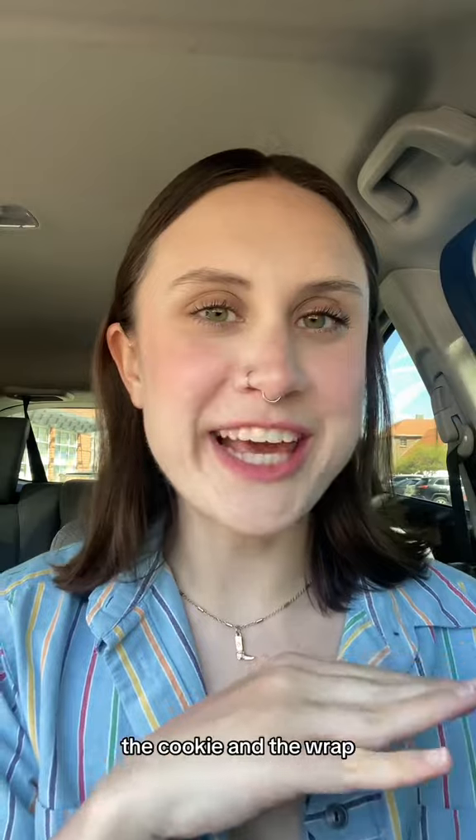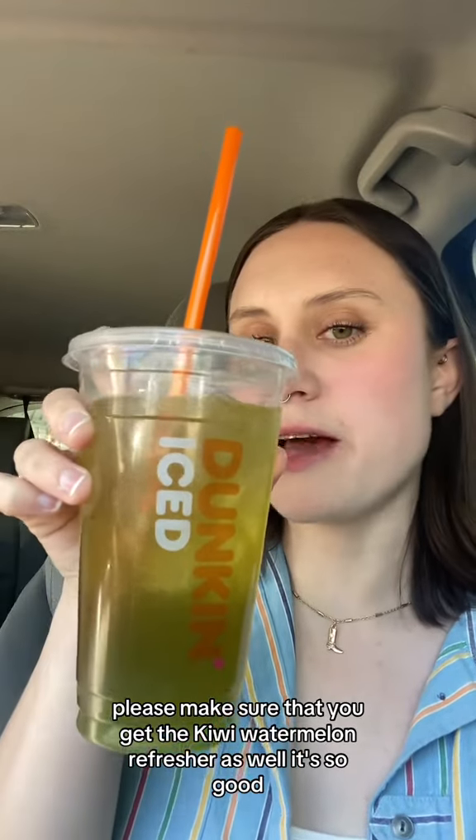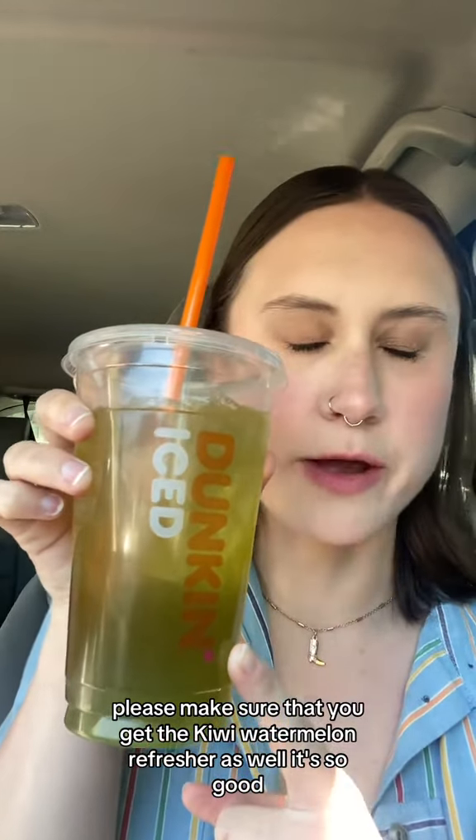I think the watermelon donut was maybe a flop, but the other two — the cookie and the wrap — are so worth trying. If you try any of these food items, please make sure that you get the kiwi watermelon refresher as well. It's so good.